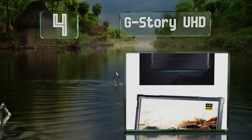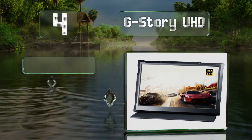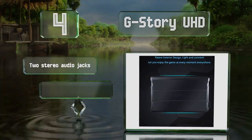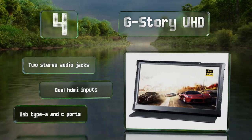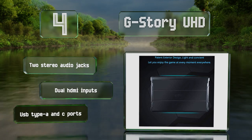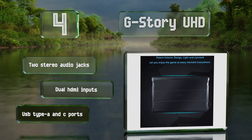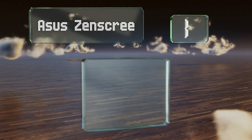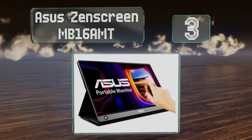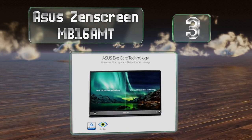At number four, the G-Story UHD provides a crisp, smooth picture even during action scenes and sports. Its HDR compatibility is good for watching films and TV, and it suffers from little to no stuttering when hooked up to a gaming console. It's equipped with two stereo audio jacks, dual HDMI inputs, and both USB Type-A and Type-C ports.